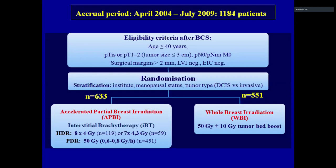After randomization, patients received either whole breast irradiation — 50 Gray plus 10 Gray tumor bed boost — or accelerated partial breast irradiation with interstitial brachytherapy. With HDR, there were two fractionation schemes: 8 times 4 Gray, or here in Budapest, 7 times 4.3 Gray. The majority of centers used PDR brachytherapy.